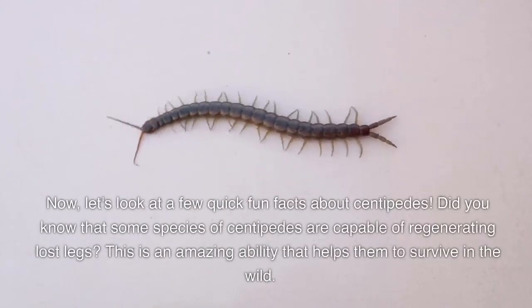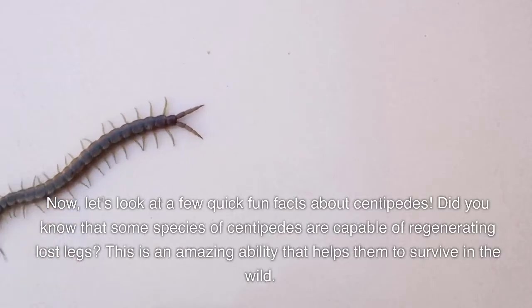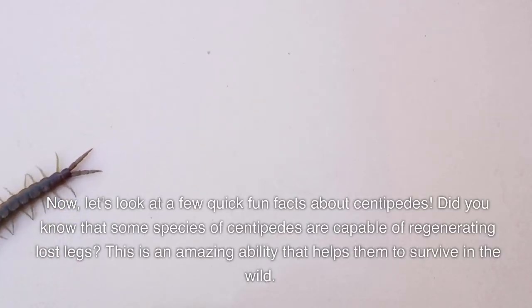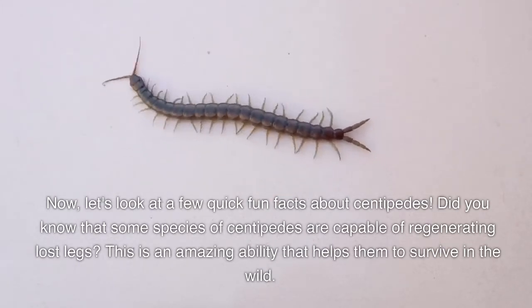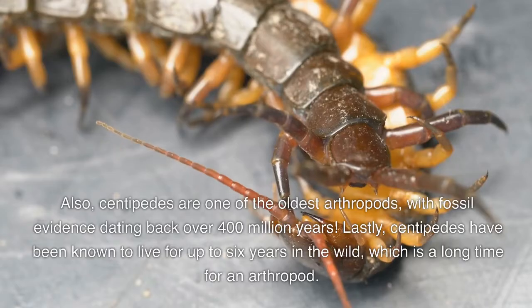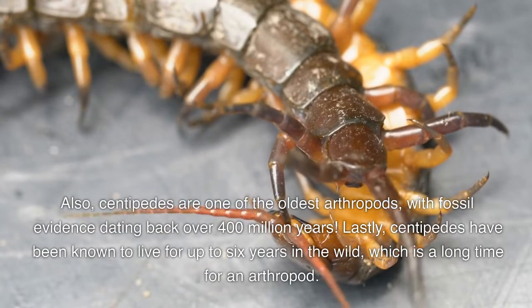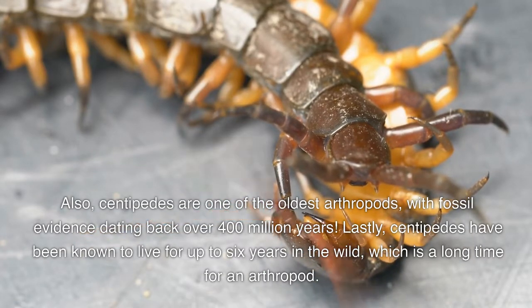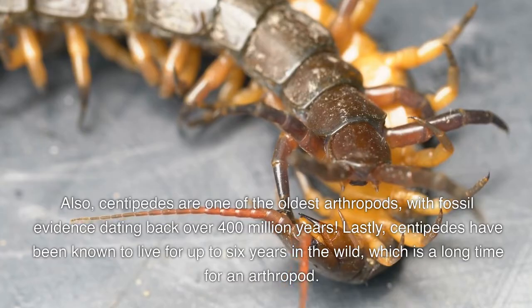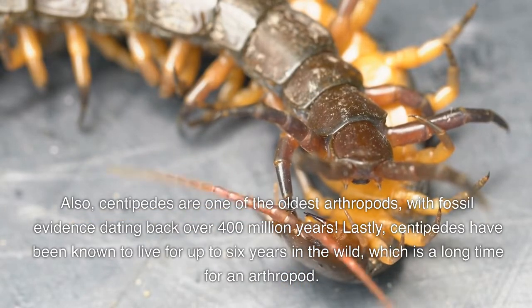Now let's take a look at a few quick fun facts about centipedes. Did you know that some species of centipedes are capable of regenerating lost legs? This is an amazing ability that helps them to survive in the wild. Also, centipedes are one of the oldest arthropods, with fossil evidence dating back over 400 million years. Lastly, centipedes have been known to live for up to six years in the wild, which is a long time for an arthropod.